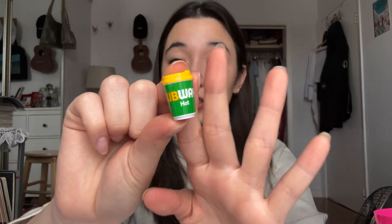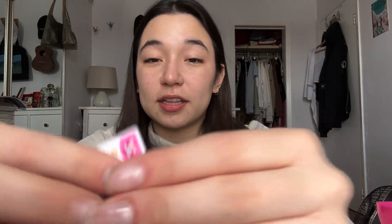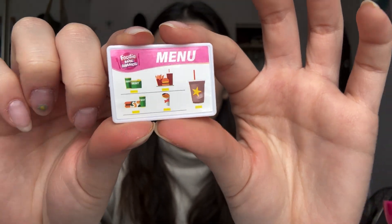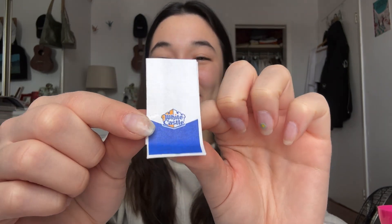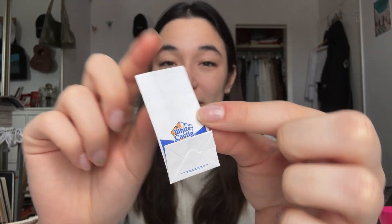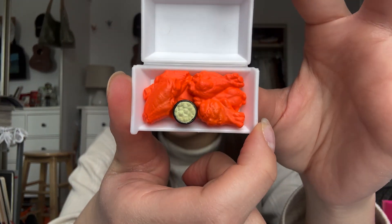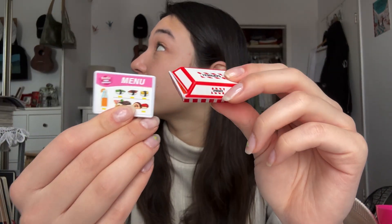I got this little hot drink cup from Subway, which is cute but a sandwich would be cuter, so fingers crossed. Then this menu, which is random and not that cool because it's not food. And this White Castle bag, which is really cute but also not food — but if I ever get a little burger I could put it inside. And lastly from TGI Fridays I got some neon chicken; the proportions are really weird but I knew that.